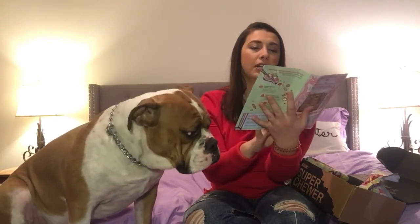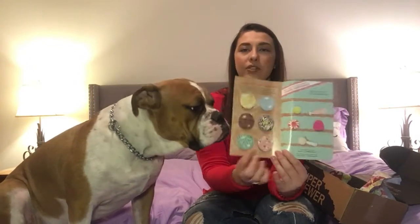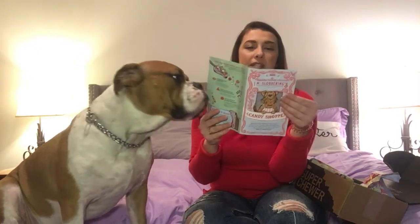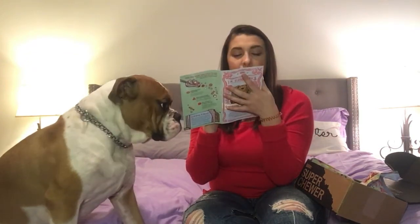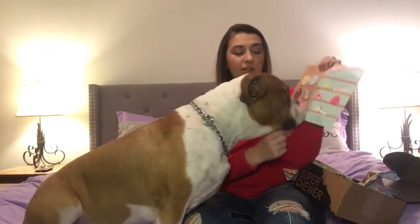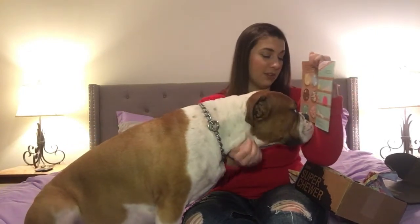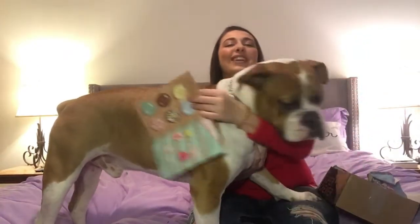They always come with this little booklet to tell you the theme. It has little games or activities — if you have kids they can do that, and a lot of times there's stuff you can do with your dog. It looks like this is a scratch-and-sniff. That does smell like leather — supposed to be like sneakers. There's also a dog butt scratch-and-sniff, and that's definitely the one he's interested in.